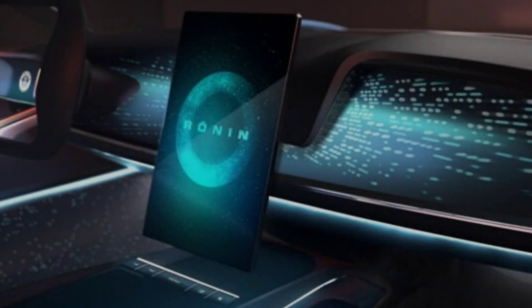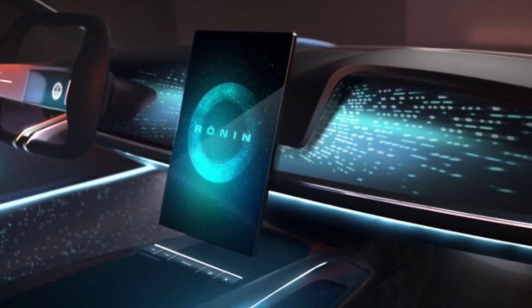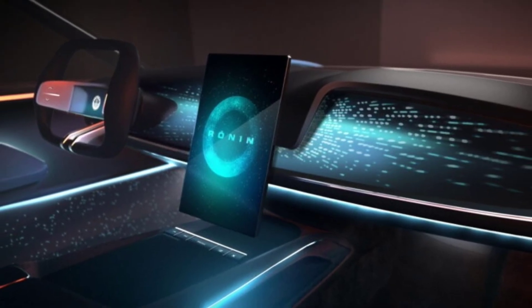In an SUV-saturated market, Fisker chooses a low-slung supercar as its halo model, promising a 5-seater cabin and exceptional cargo capacity in the front and rear trunks.